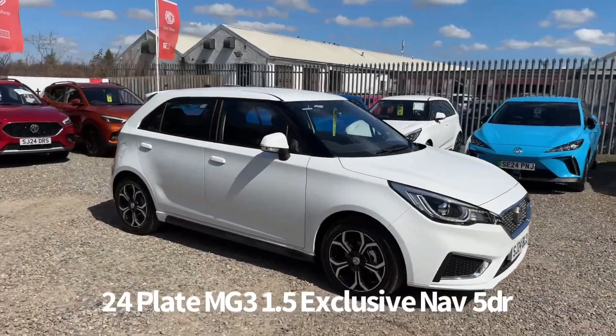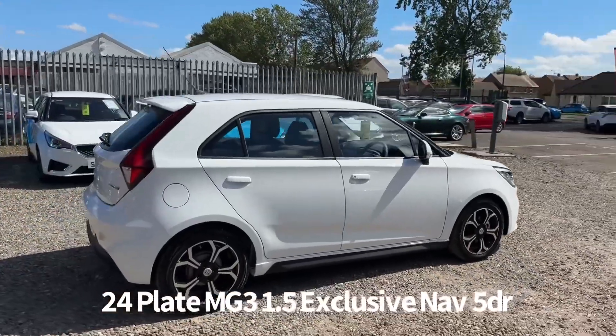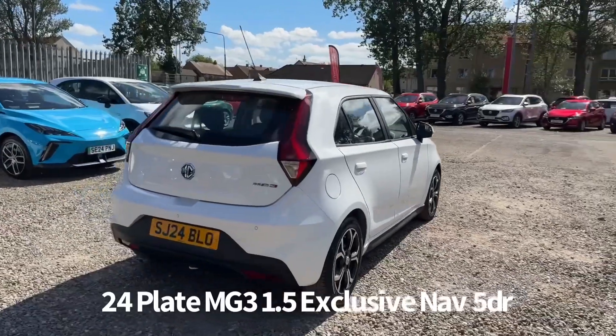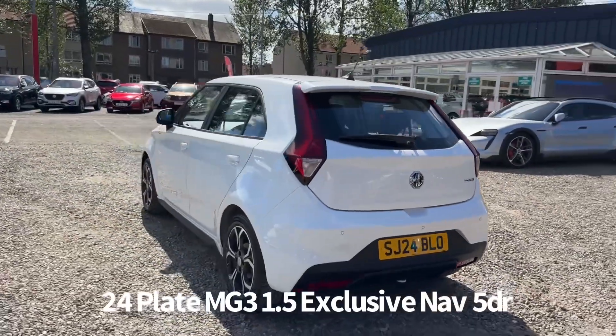Welcome to the Fraser's MG video walk-round for this MG3 we now have available. This is a 24 plate MG3 1.5 Exclusive NAV, 5 door, finished in Arctic White. The delivery mileage car should be registered by ourselves at Fraser's MG, therefore it benefits from the balance of the MG 7 year, 80,000 miles warranty.